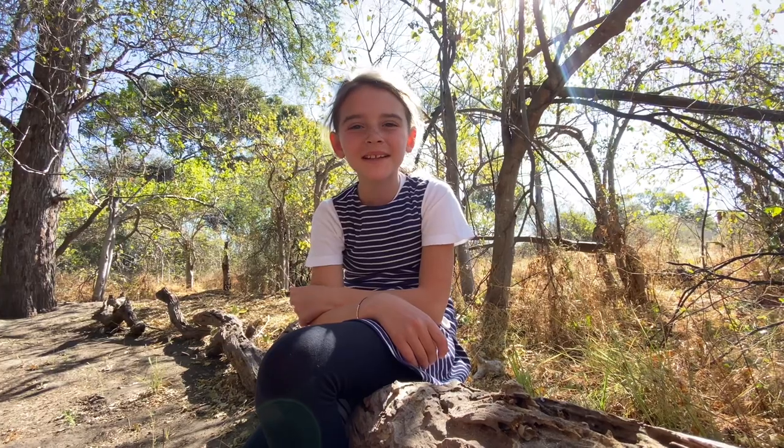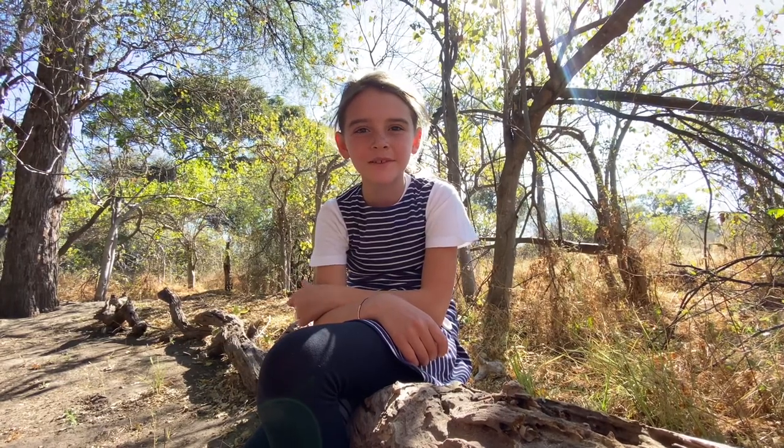Hi guys, this is Nella from Machaba Camp and today I'm going to be talking about something a little bit different: the baboon spider.